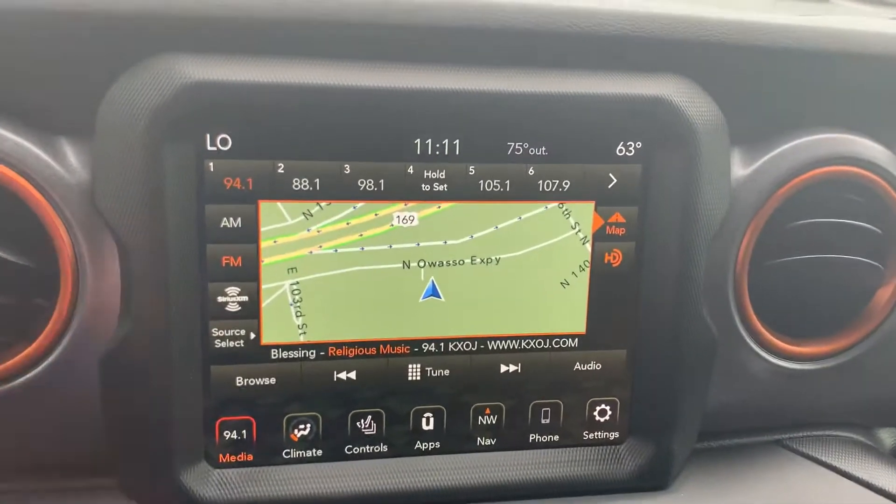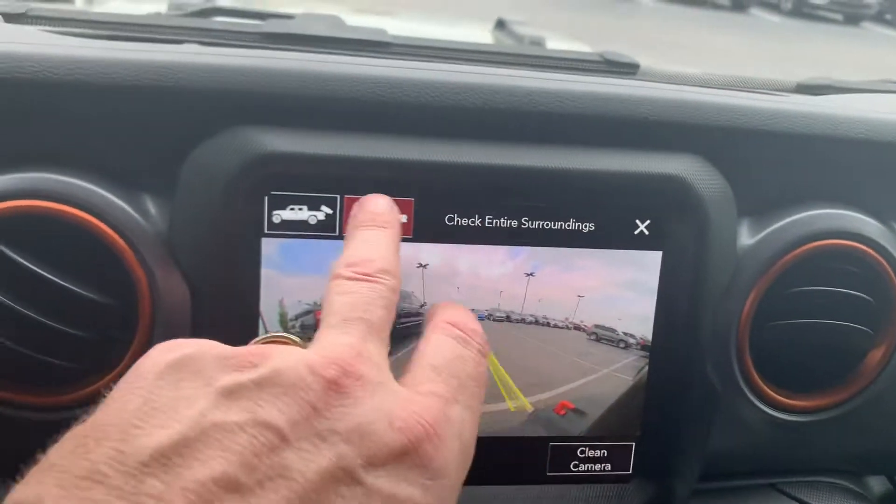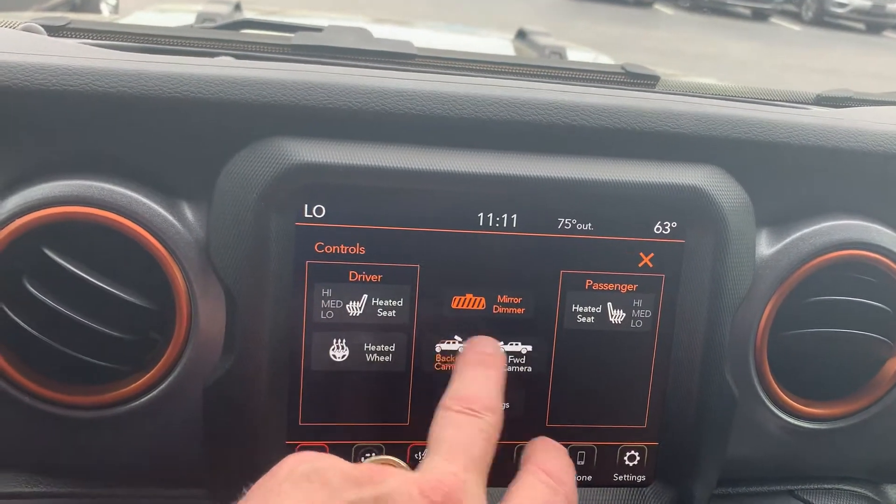It does have your heated seats, heated steering wheel, your forward-facing camera right there. Your rear-facing camera right there.